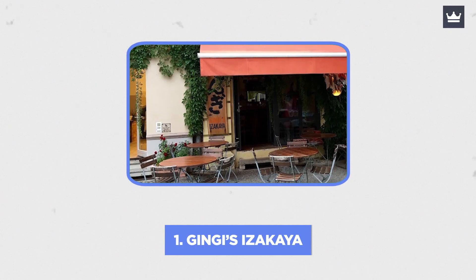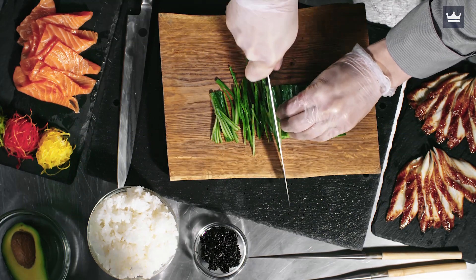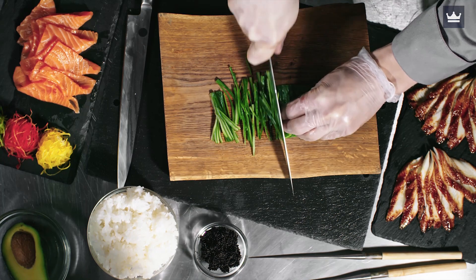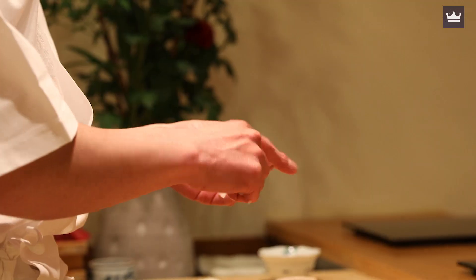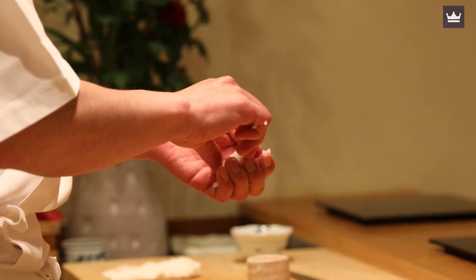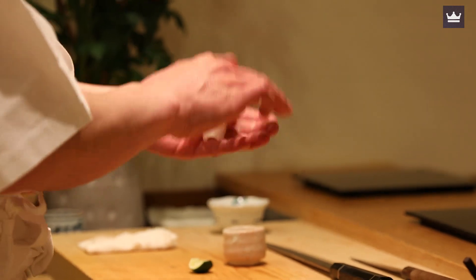Number 1: Ginji's Izakaya. As soon as you enter this tiny steak and sushi bar, you can see that Ginji, the Turkish owner who spent a number of years studying his trade in Japan, has poured his heart and soul into it. He sources his daily fresh sashimi from Omberg and prepares everything himself.